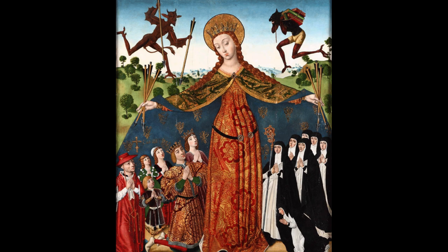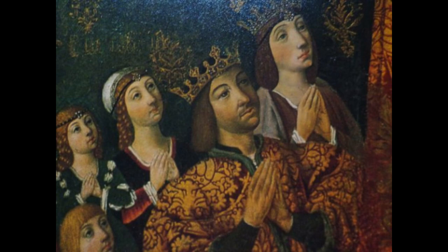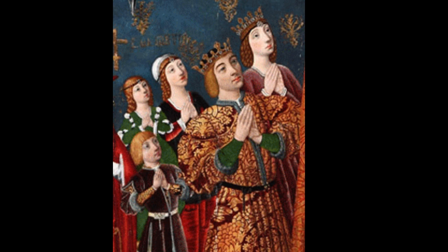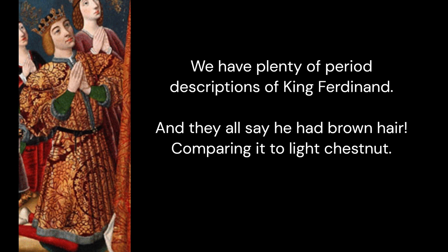Unfortunately, you can only find an HD close-up of it before it was cleaned and alterations removed. The difference is huge, but immediately one thing should strike you as odd — and it isn't Isabella. It's the hair of King Ferdinand. We have plenty of period descriptions of him, and they all say he had brown hair, comparing it to light chestnut.